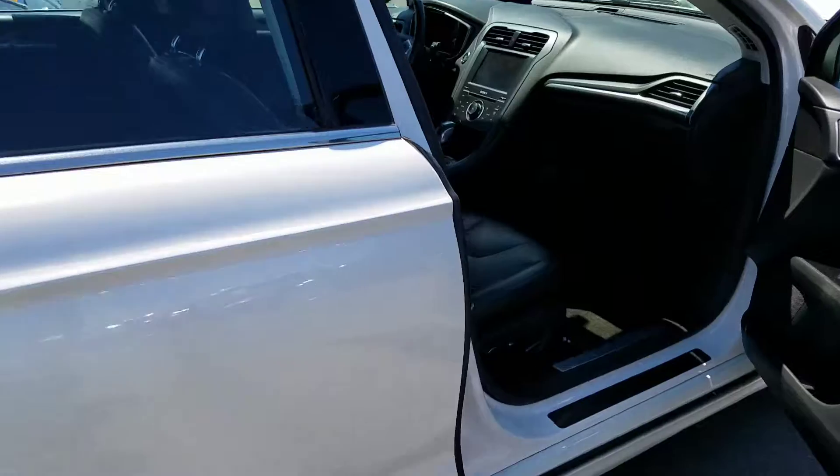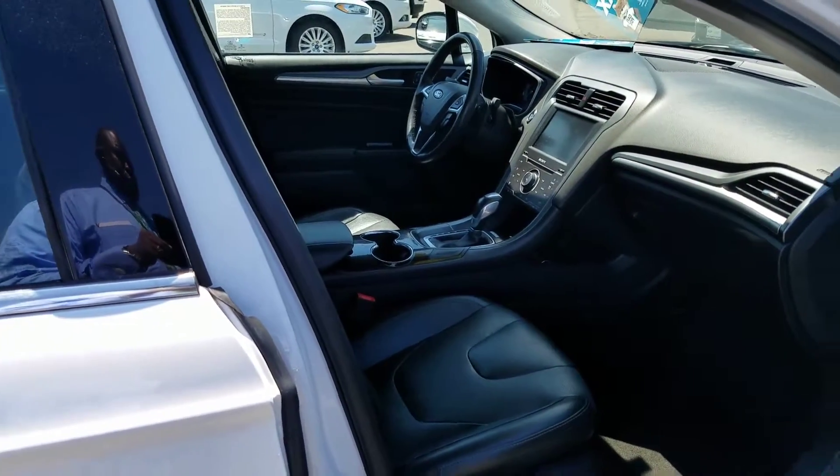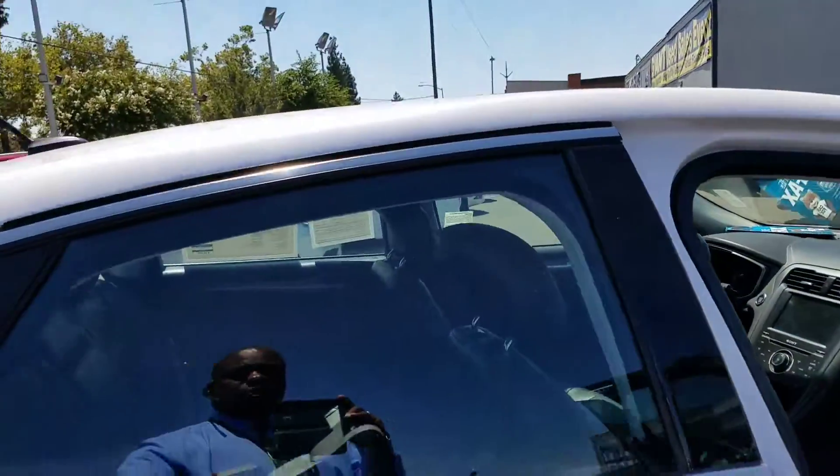It does have the sync system where you can talk through your phone. And of course you have the heated seats on the driver and passenger side, and you have plenty of space in the back here.